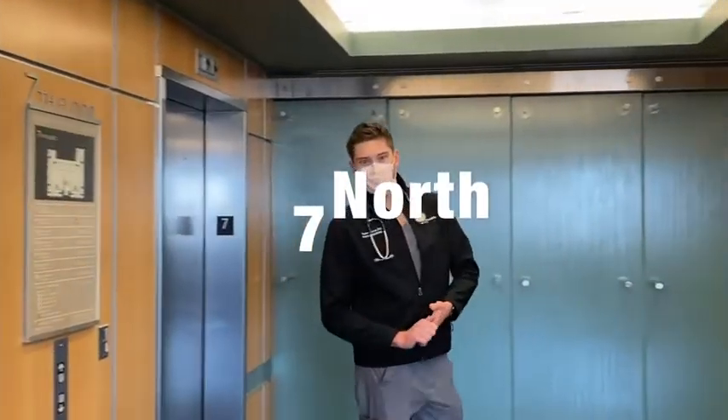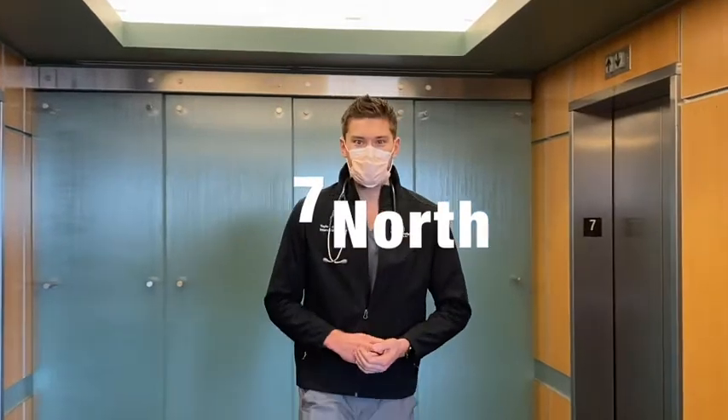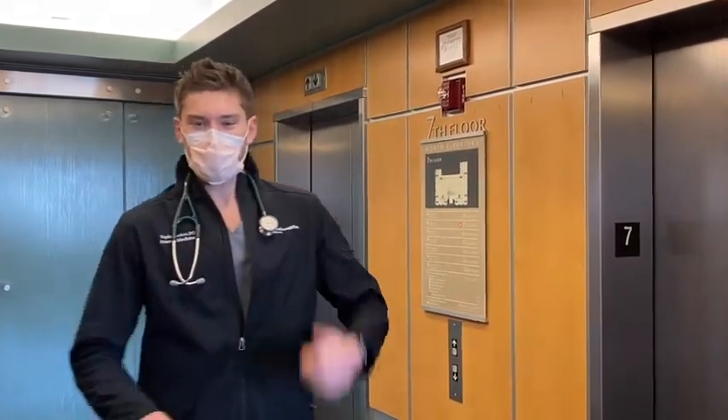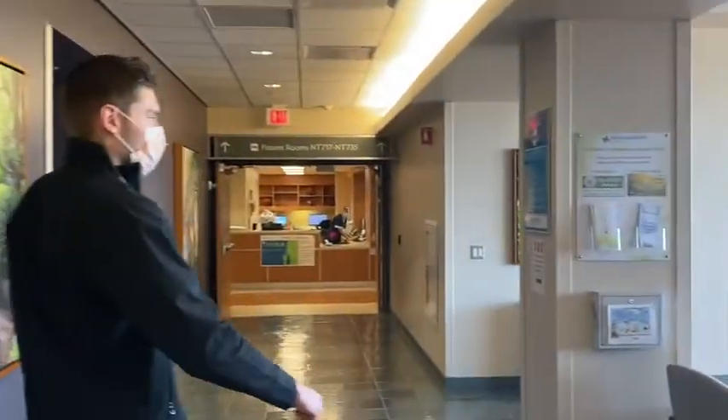This is the elevator. After a quick elevator ride we're on the seventh floor of the hospital. This is where a lot of the teaching teams are for internal medicine wards. A and B team are both here and you'll mainly see patients on this floor, but there are eight floors total in this building of the hospital. So let's go check out a team room — we're going to the B team room right now.